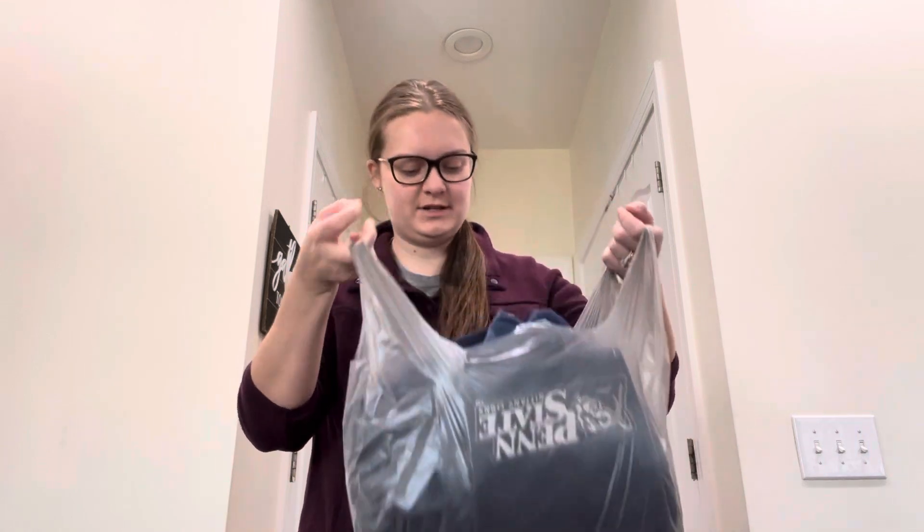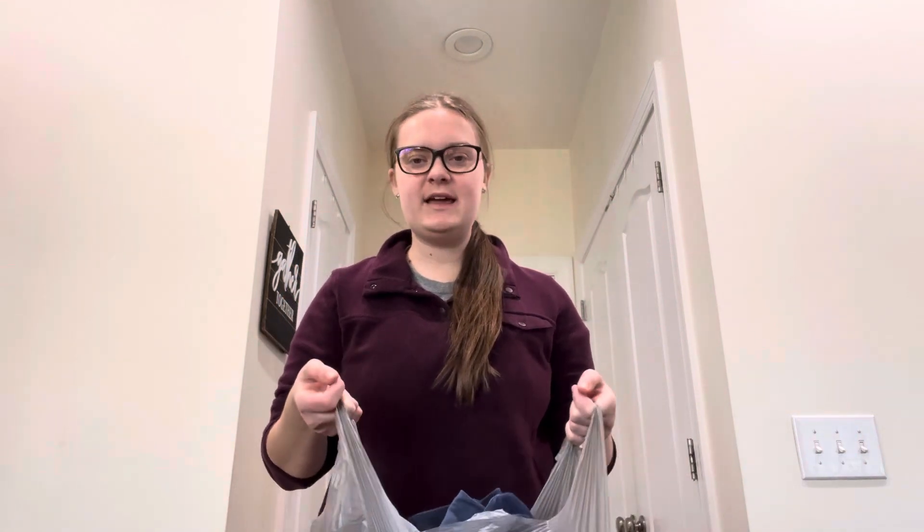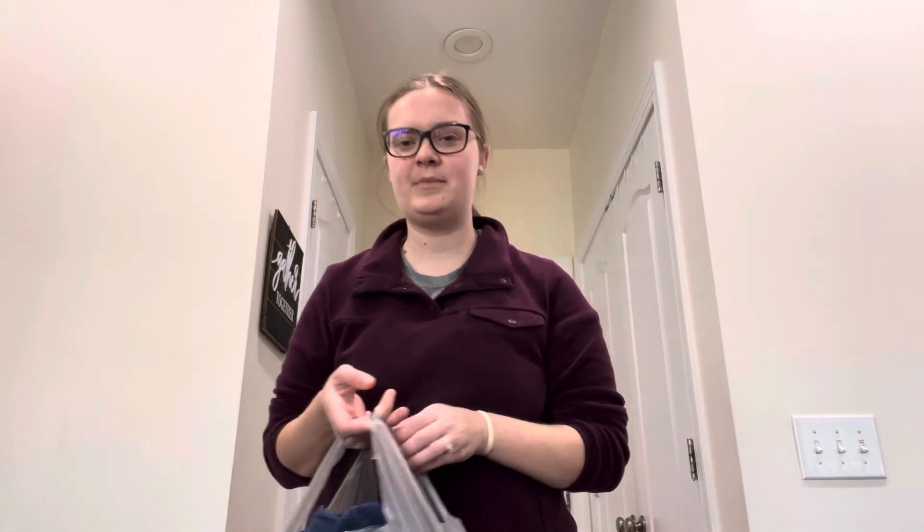Hey everyone, welcome back to my YouTube channel, Portillo Party of Four. Today I have a thrift store haul that I'm going to share with you guys. Everything at this local thrift store that I picked up was only 50 cents in the children's clothing department, so I scored some really, really good deals.